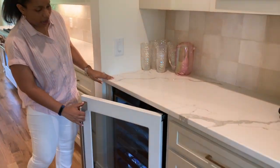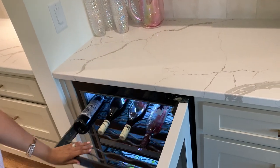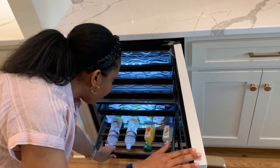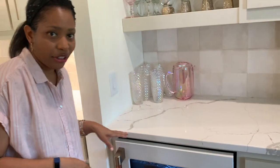This is our last GE Cafe appliance — the beverage center. It has two different temperature zones: the top is for wine and champagne at a warmer setting, and the bottom is for normal beverages like juice, soda, and water. The top has three shelves for wine, and the bottom is where we keep water, juices, and juice boxes for the younger girls so they can easily grab their own drinks.